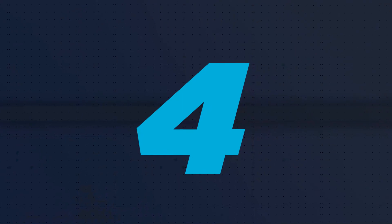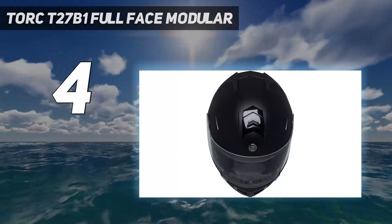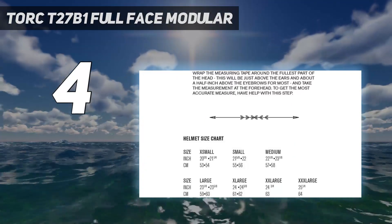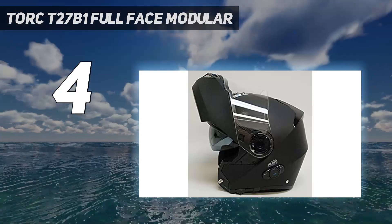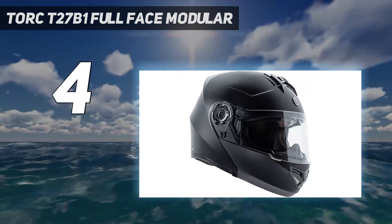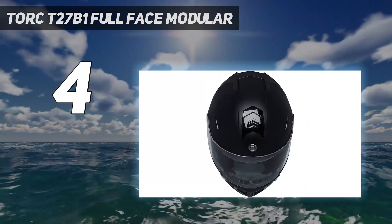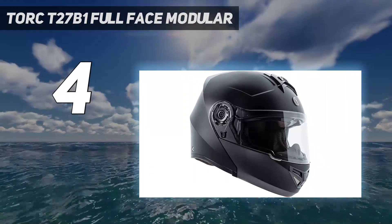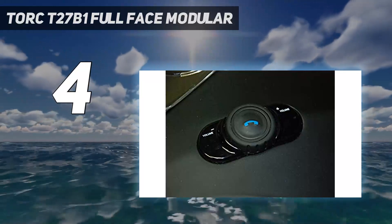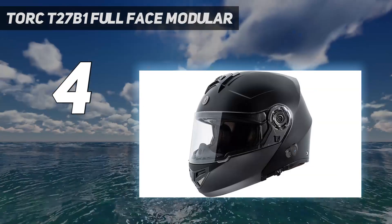Coming at number 4: the Torque T27B1 Full Face Modular. This helmet features a premium, unique design with inner comfort. It can make calls and talk smoothly with the audio system thanks to excellent Bluetooth 2.0 technology. You can also easily listen to GPS directions for a comfortable motorbike ride. This affordable Bluetooth helmet is a great alternative to expensive heavy-duty helmet models. The Torque Modular Bluetooth Helmet boasts an excellent exhaust system with Venturi vents, allowing exhaust gases from the back of the helmet to escape, so the rider feels cool and refreshed.